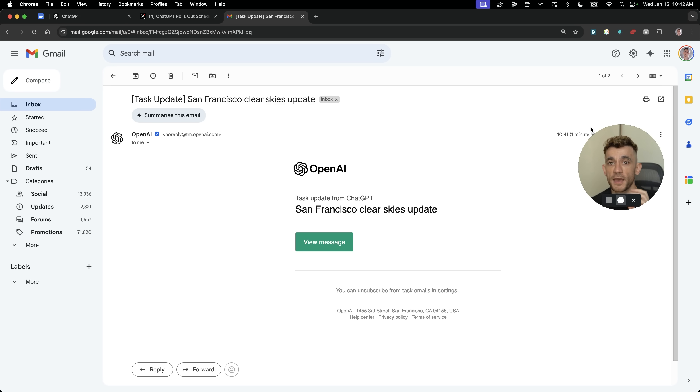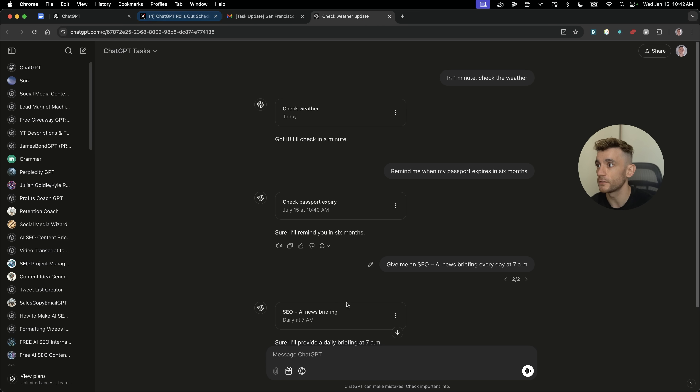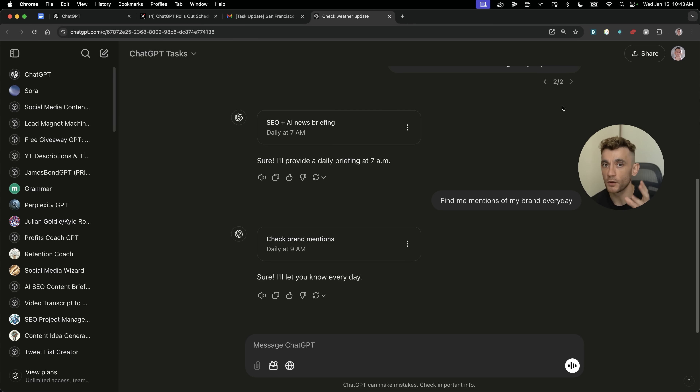Based on that notification we requested, it's done the task right here — 'San Francisco clear skies update.' Click 'view the message' and you can see the reminder in the chat. If you're running a business or doing SEO, you could say 'find me mentions of my brand every day.' That's actually a paid feature on Ahrefs, but you can get ChatGPT to do it because it uses Bing's index, which means it finds a lot of the same data. You only get a notification if there are actual mentions, saving you time. ChatGPT is personalized to you — it knows your business, so it'll figure out what to search for.